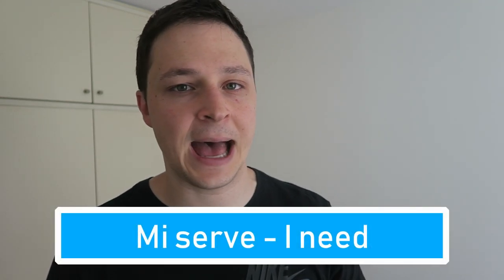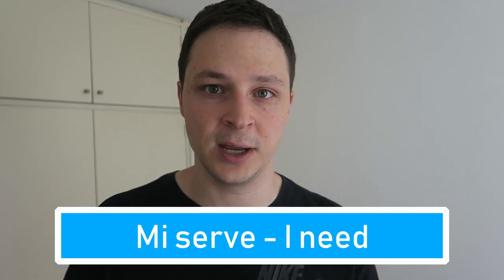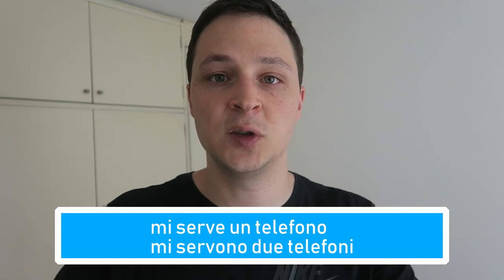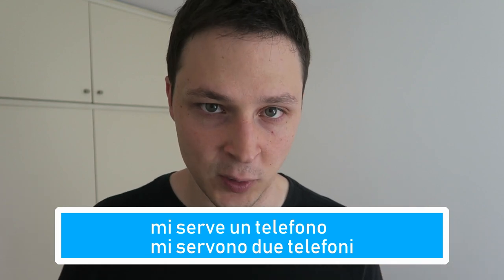Word number two is 'mi serve,' which means 'I need.' Literally it means 'to me, this thing serves.' You have to be careful with that pronoun — it could be mi serve, ti serve, li serve, le serve, etc. Strangely, Italian doesn't really have a verb to say 'I need something.' If it's 'I need to do something,' dovere is the verb, but if you need an object, you use 'mi serve.' For example, 'I need a phone' is 'mi serve un telefono.' Similar to piacere, when something is plural you change 'serve' to 'servono,' so 'I need two phones' is 'mi servono due telefoni,' and 'she needs three apples' is 'le servono tre mele.'